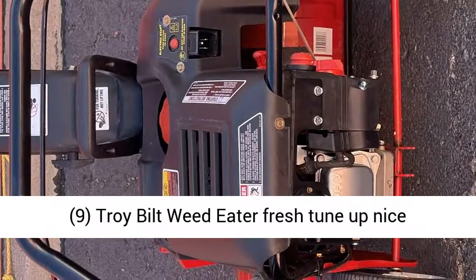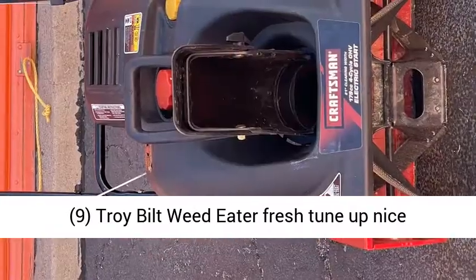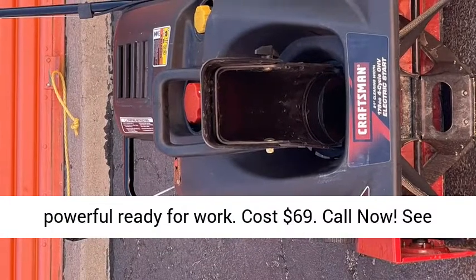9. Troy-Bilt Weed Eater, fresh tune-up, nice, powerful, ready for work. Cost $69. Call now, see and pics.